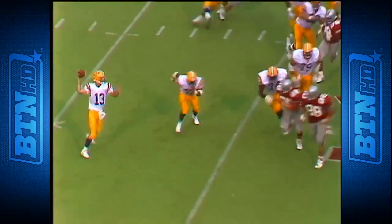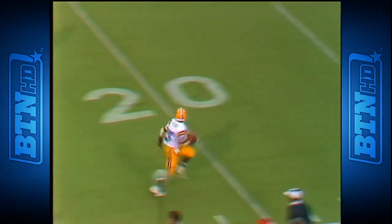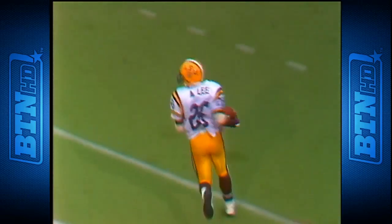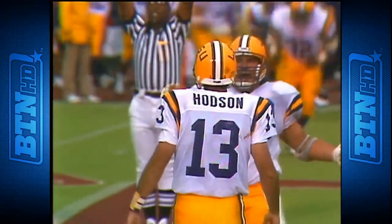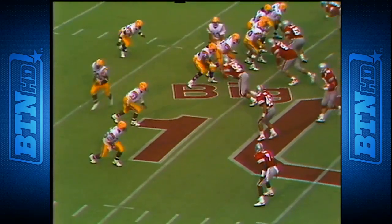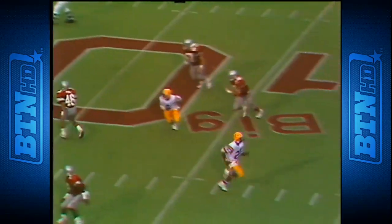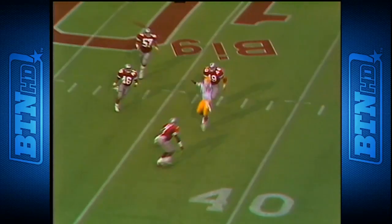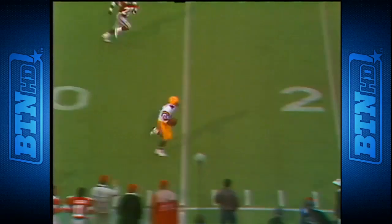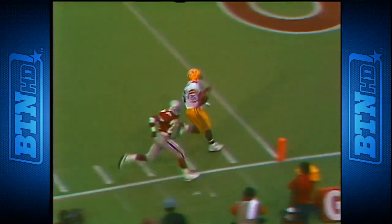Third and four — Hudson rolling up the field — it's tipped — Lee to the 10, 5 — touchdown LSU! A pattern designed to stretch the zone. The wide receiver, number 26 Lee, is stretching it — the ball is tipped to him. Not a designed play, but it all counts in this game.